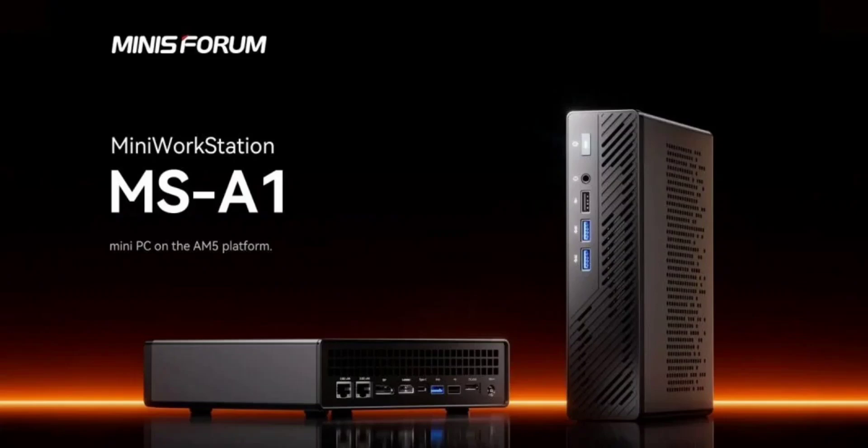The supported AMD Ryzen APUs for the mini PC offer sufficiently powerful integrated graphics, although there is no support for internal discrete GPUs. The GPUs available are the Radeon 780 and Radeon 760, suited for less intensive graphical tasks.